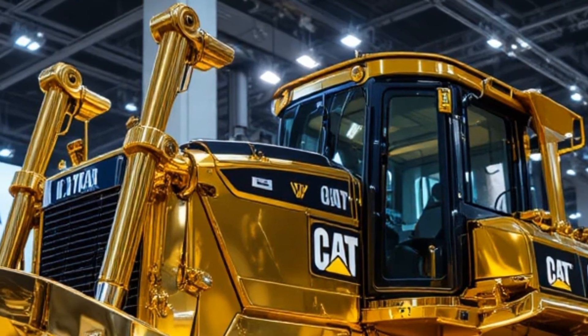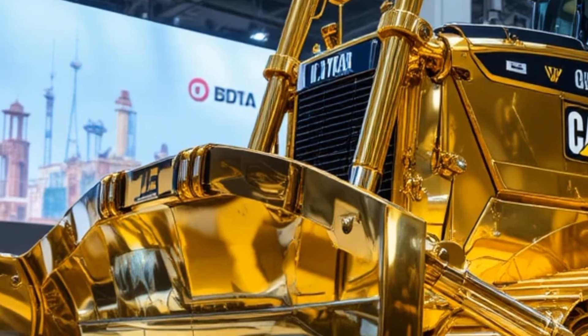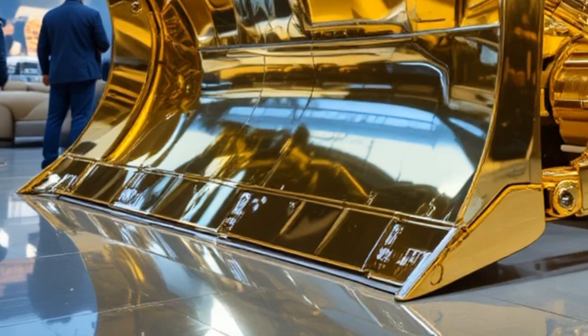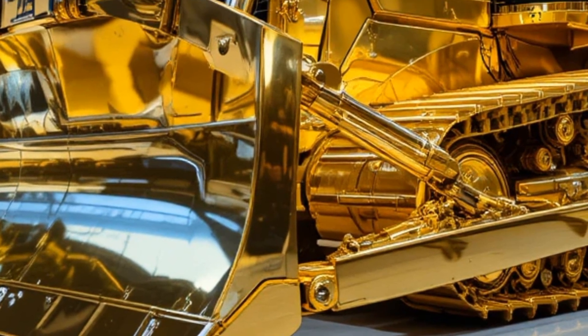The dozer transitions seamlessly from rough pushing to fine finishing, highlighting its versatility across multiple job site tasks. The narrator explains that this adaptability makes the D10T2 a valuable asset for operations that require both brute strength and refined control.